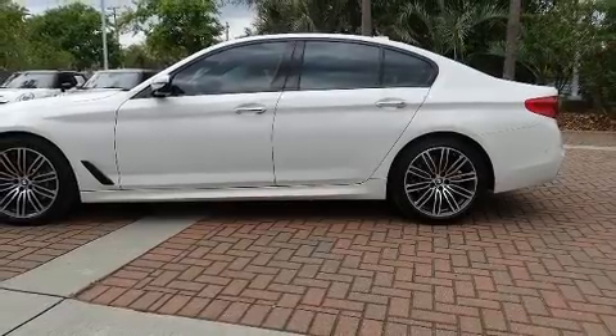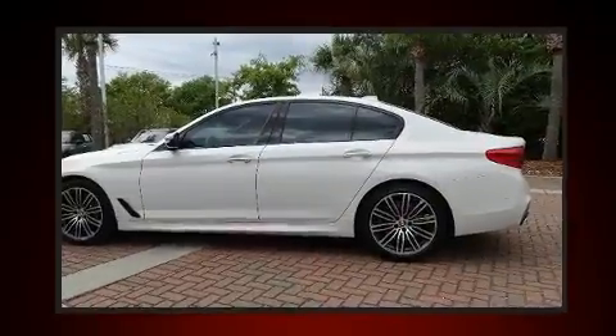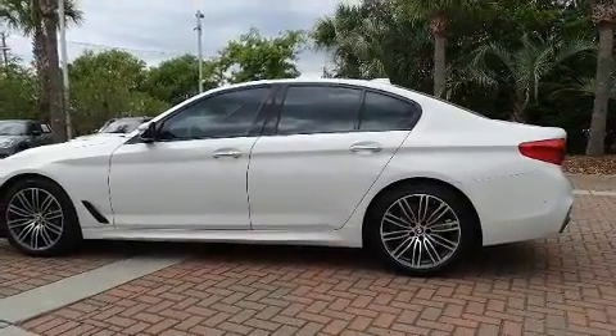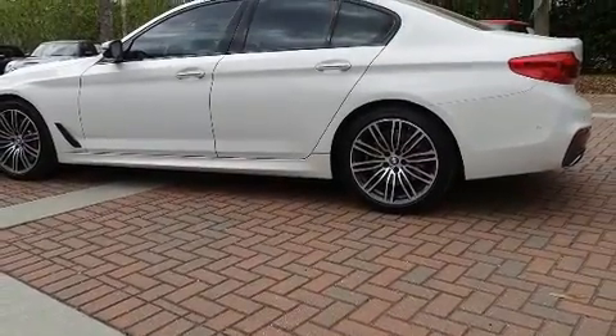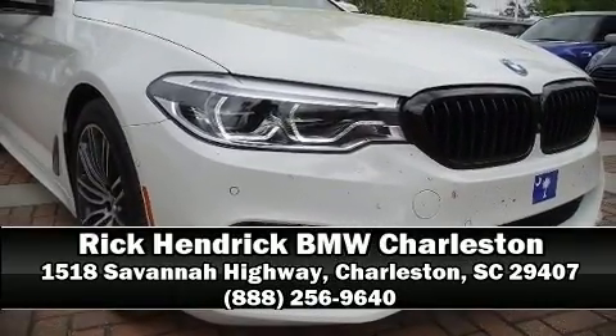This vehicle has achieved certified pre-owned status by passing BMW's rigorous certification process. Our experienced sales staff is eager to share its knowledge and enthusiasm with you — we are here to help.